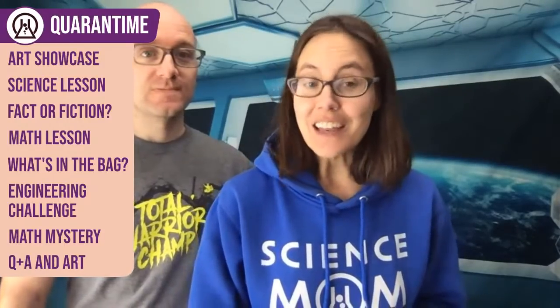We are talking about genetics and probability today. As we were getting our lesson ready, Math Dad and I both realized this could easily be a whole semester. If you look at the link for the Patreon notes, we have six or seven handouts because we couldn't help ourselves. Our schedule includes an art showcase, science lesson, fact or fiction, math lesson, a mystery called What's in the Bag, an engineering challenge, and a higher-level math mystery. The notes are free on Patreon and give you a head start.